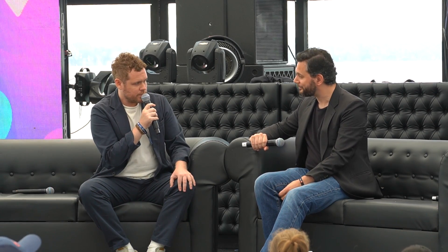They said, 'Hey, we're releasing this new technology called Sora. Do you guys want to play around with it?' And we did. So we're going to see a bit of it.